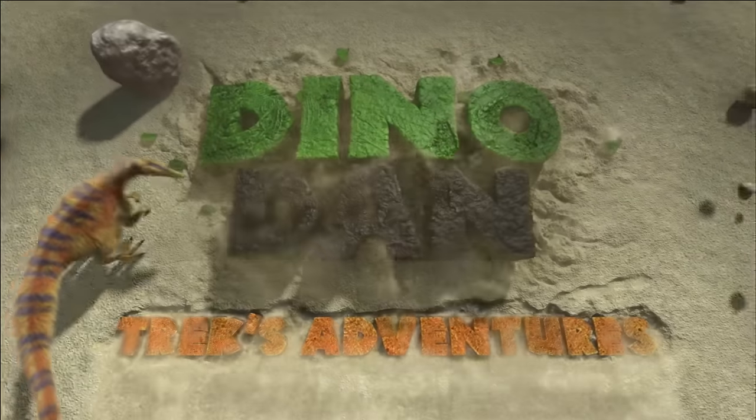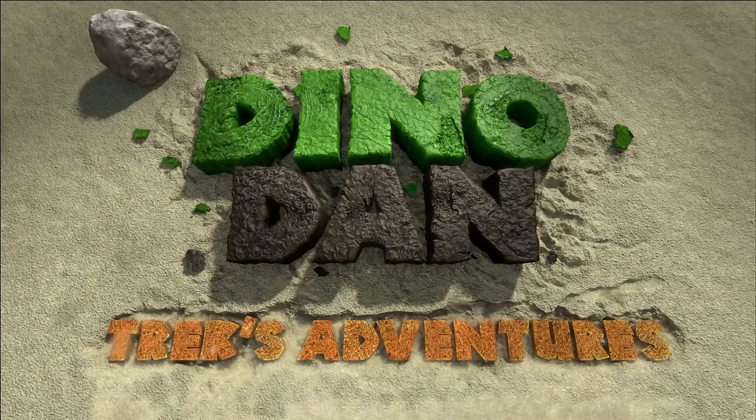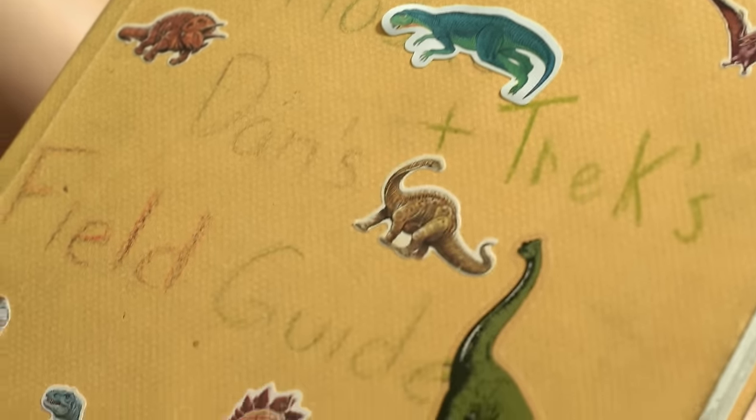Dino Dan: T-rex Adventures! T-rex's digital field guide — the Archelon.